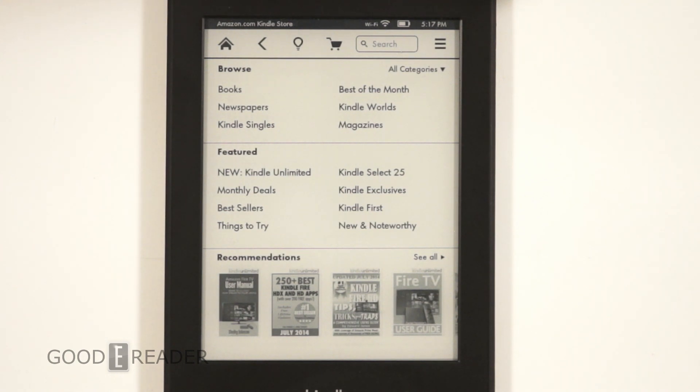If you download this update, let us know. I think the PDF experience with the preview pane is probably the best aspect of this firmware update, but let us know what you think. Have we missed any of the main points of the update? If so, drop a comment and let us know. For GoodEReader, my name is Michael.